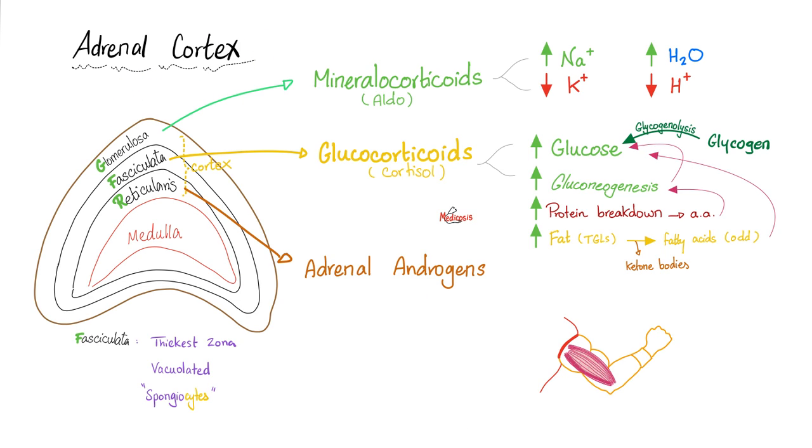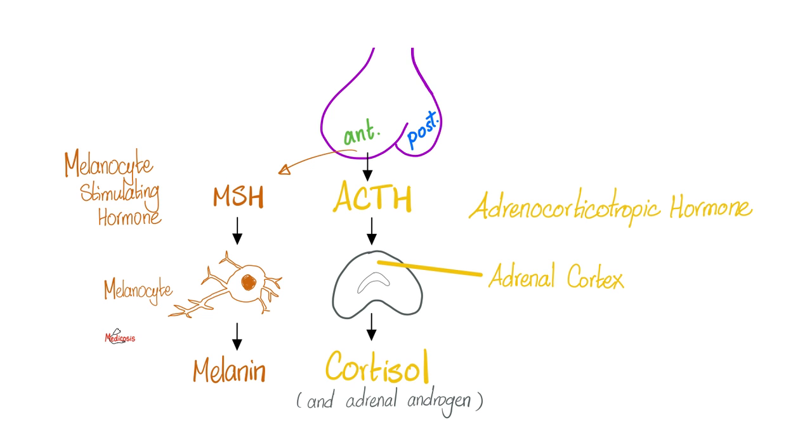Here is the adrenal cortex. The zona fasciculata of the adrenal cortex secretes cortisol, which increases glucose by breaking down glycogen and stimulating gluconeogenesis. It breaks down proteins and alters fat distribution throughout the body — breaking down fat into free fatty acids in some areas, but building up fat in other areas, especially when cortisol is very high. The pro-opiomelanocortin gives us both MSH and ACTH. ACTH drives the adrenal to secrete cortisol, and MSH — melanocyte-stimulating hormone — goes to melanocytes to tell them to secrete more melanin in my skin.